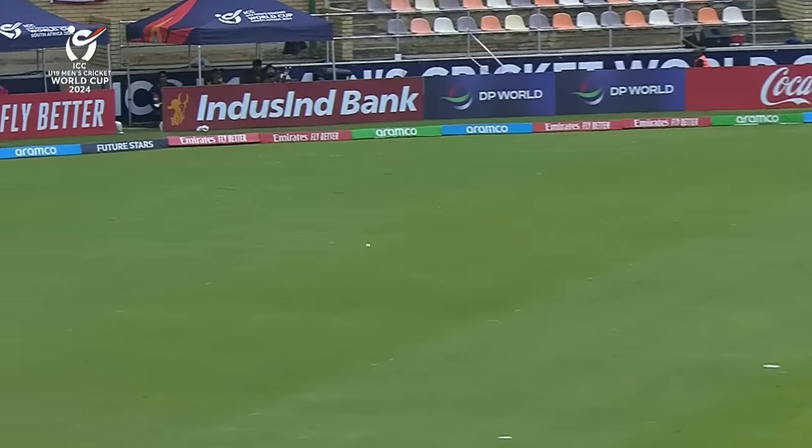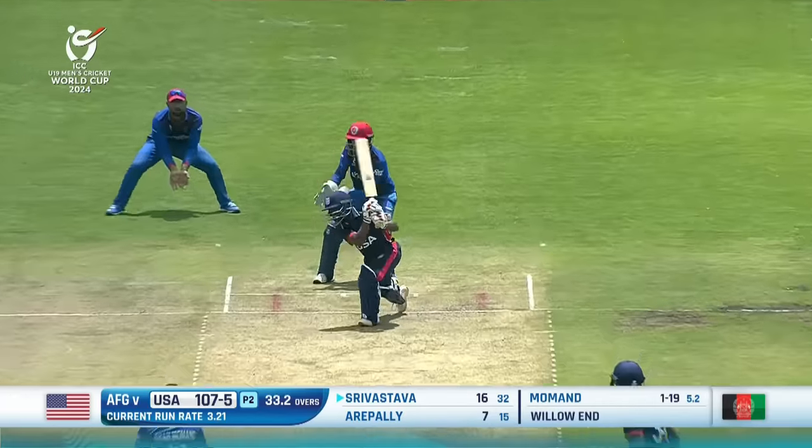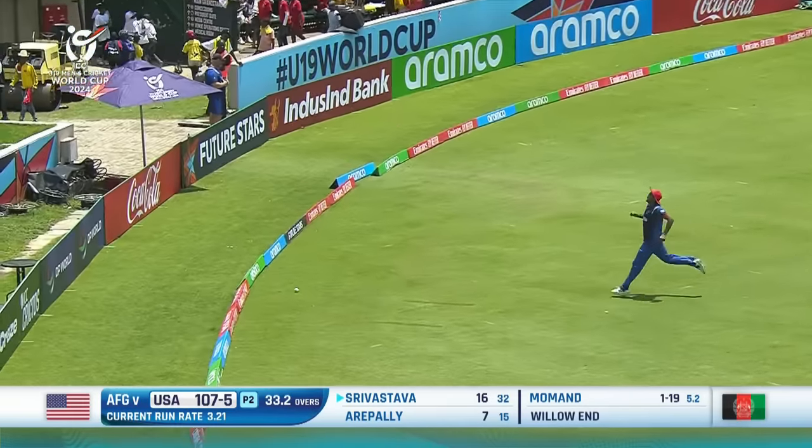That's a miss-field and it will race away for four. Got that through — nicely struck through the covers, it'll race away to the boundary for four.